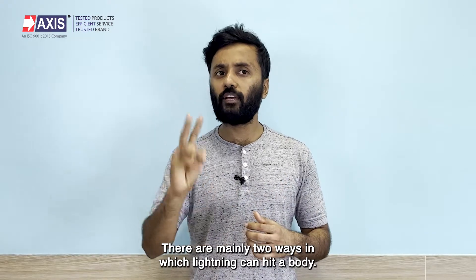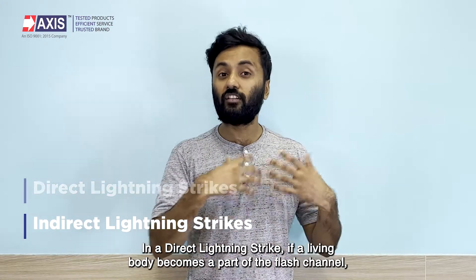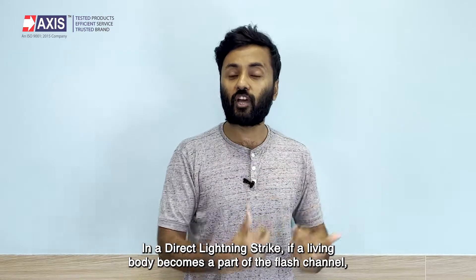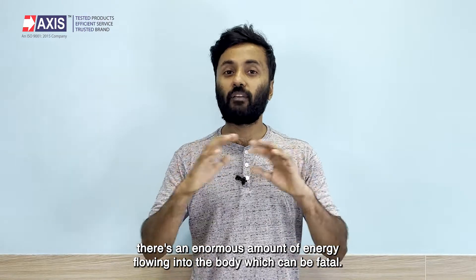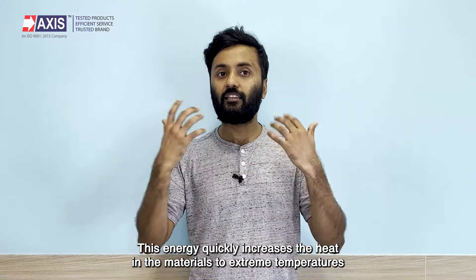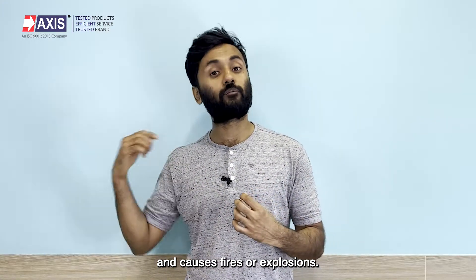There are mainly two ways in which lightning can hit a body: direct lightning strikes and indirect lightning strikes. In a direct lightning strike, if a living body becomes part of the flash, there is an enormous amount of energy flowing into the body which can be fatal.